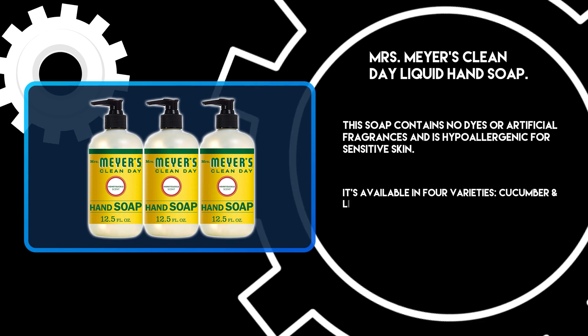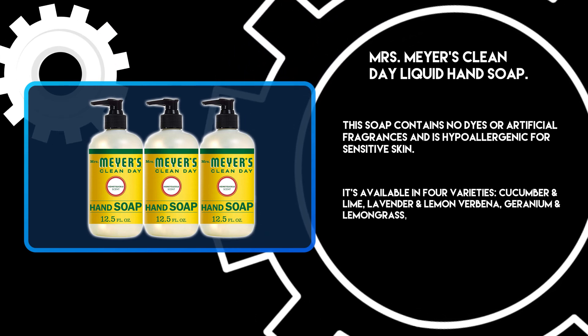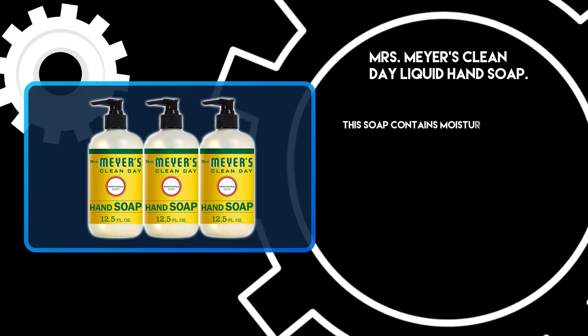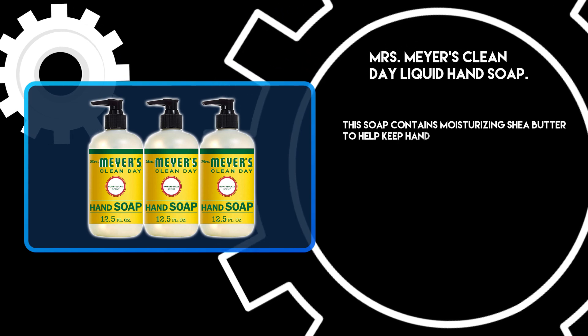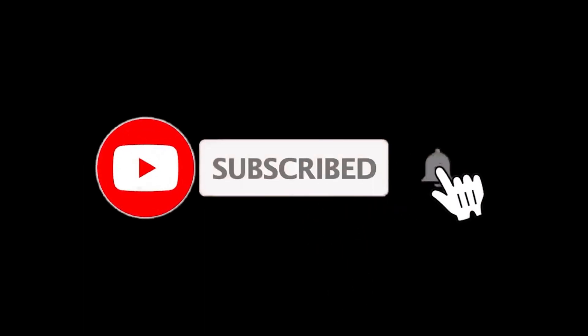The 4 varieties are cucumber and lime, lavender and lemon verbena, geranium and lemongrass, and eucalyptus and spearmint. This soap also contains moisturizing shea butter to help keep hands soft and smooth. For more details, follow the links given below in the description section, and if you are new here, please subscribe to our channel and hit the bell icon.